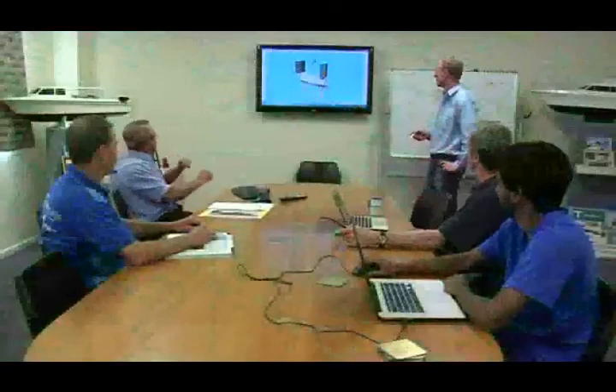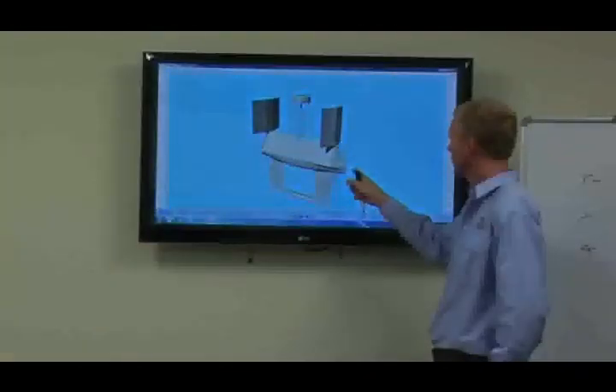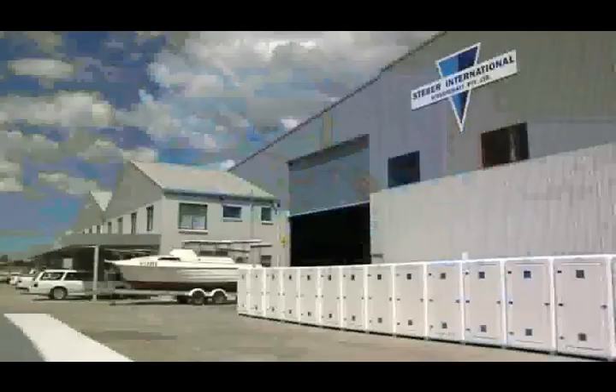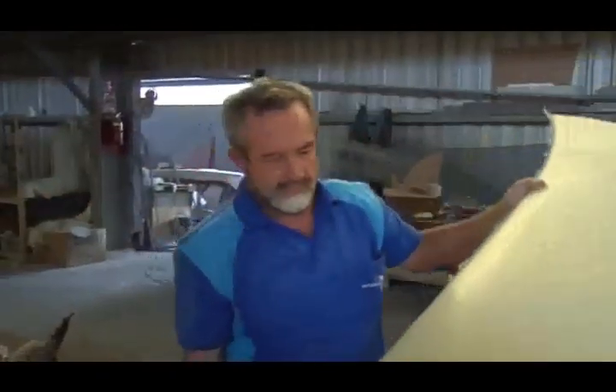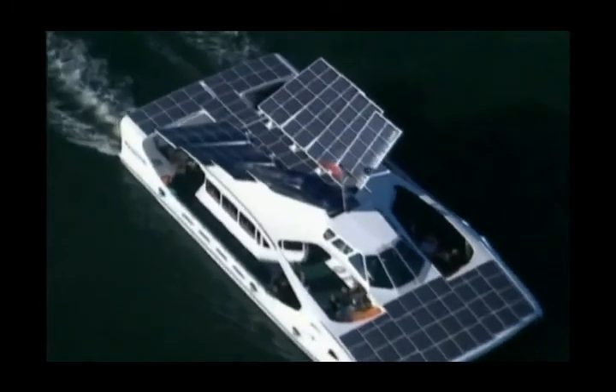Now with the partnership and combination between two of Australia's best known, award-winning marine companies, the economical solution is here. Steber International, the Australian-based commercial boat building company, has formed a partnership with the world-renowned and innovative marine technology company Solar Sailor.